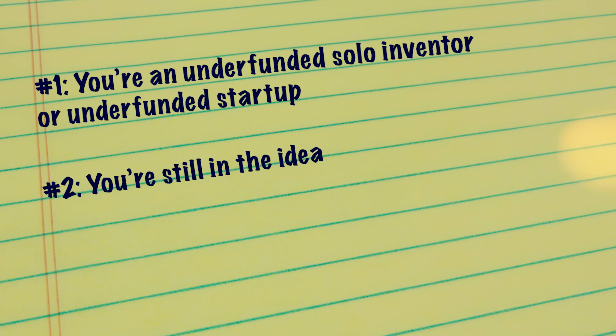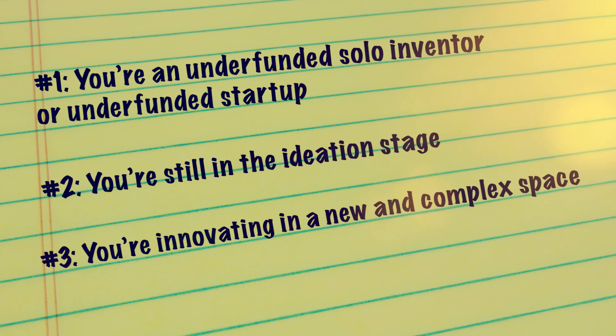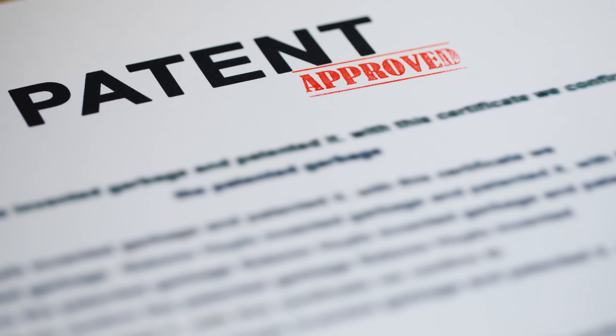A second circumstance in which a patent search might make a lot of sense is if you're still in the ideation stage — still brainstorming ideas and thinking about the new product you're planning to design. In this case, doing a patent search can help you generate new ideas, help with your creativity, and make your product better by incorporating some of the ideas of others. A third reason is if you're innovating in a new and complex space where the vocabulary has not been fully developed and you're not quite sure how to best structure a patent application. Relying on previously filed and granted patent applications lets you incorporate their vocabulary and descriptive verbiage so that others can better understand what you're trying to claim as your invention.